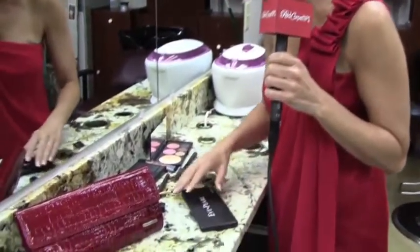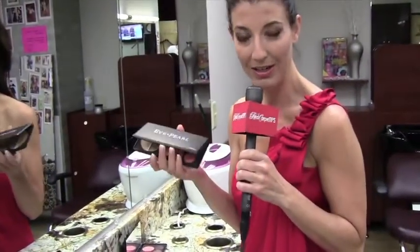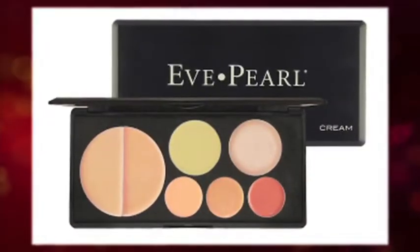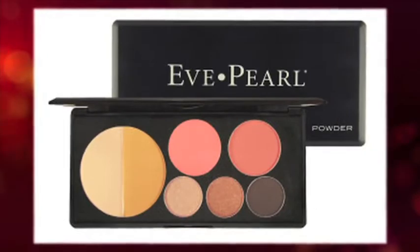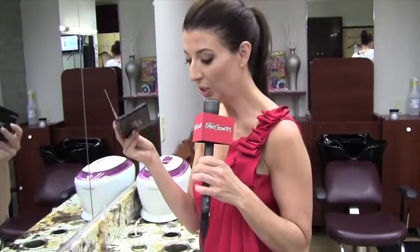I also have some groovy little items over here that you might like. These are from Eve Pearl. She puts all of her cosmetics in one beautiful compact. So you can have your foundation, your concealer, and your blush all in one compact. And then you can also grab her other one that has the powders, the blush, and her three eyeshadows. These are good for everybody. You could just snap these up and put them in the clutch.